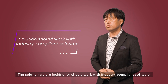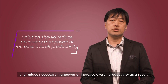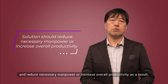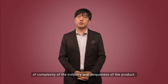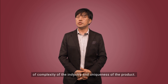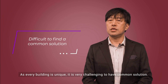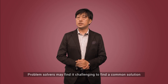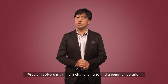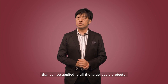The solution we are looking for should work with industry-compliant software and reduce necessary manpower or increase overall productivity as a result. However, there is a constraint of complexity of the industry and uniqueness of product. As every building is unique, it is very difficult to find a common solution. Problem solvers may find it challenging to develop common solutions that can be applied to all large-scale projects.